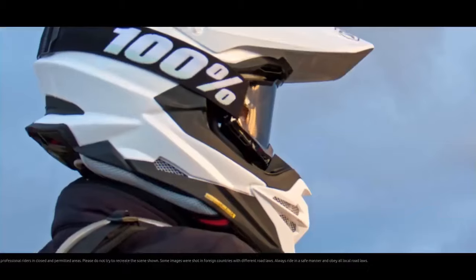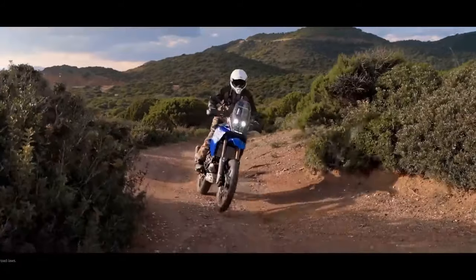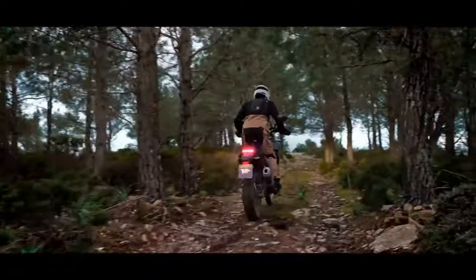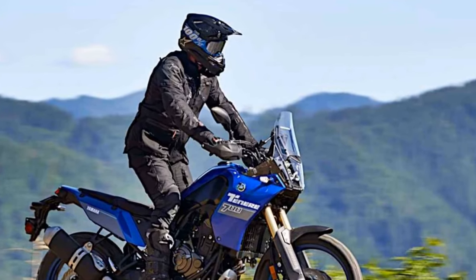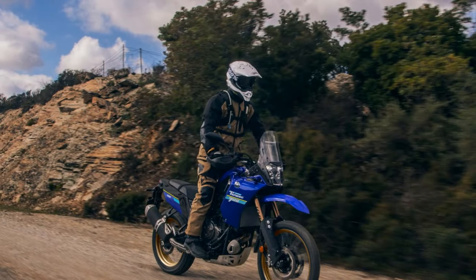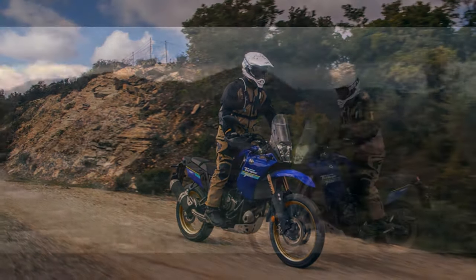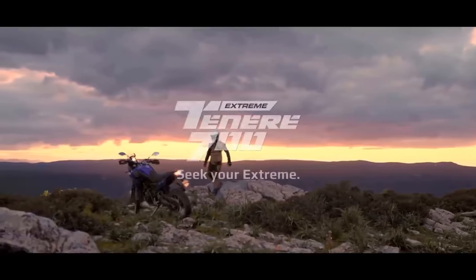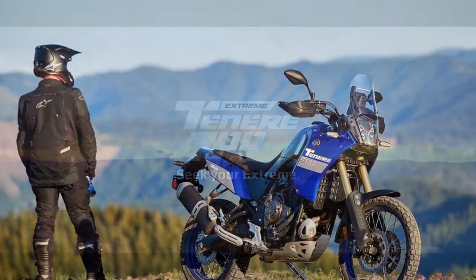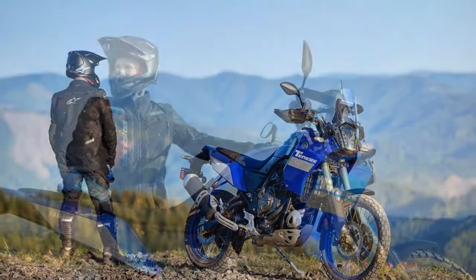Equipped with a brake system featuring Brembo calipers gripping dual 282mm front discs and a single 245mm rear disc, the T7 comes with Pirelli Scorpion Rally STR tires mounted with tubes for easier trailside repairs. ABS now offers three settings — ABS on, ABS off, and rear ABS off with front ABS remaining active. The system is managed through a vertical, rally-inspired TFT dash, a significant aesthetic improvement over the outgoing LCD display, offering two readout types: Street and Explorer.